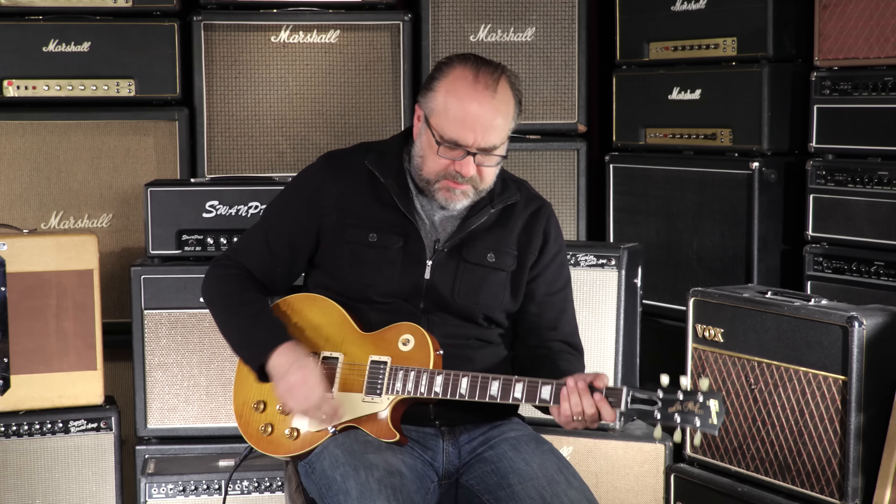You just heard that big and juicy sounding neck pickup. Let's go to both pickups together and see what we might have going on here.